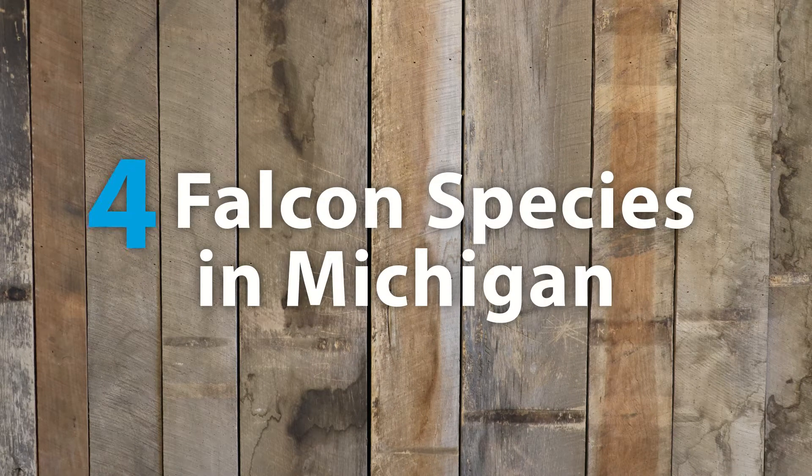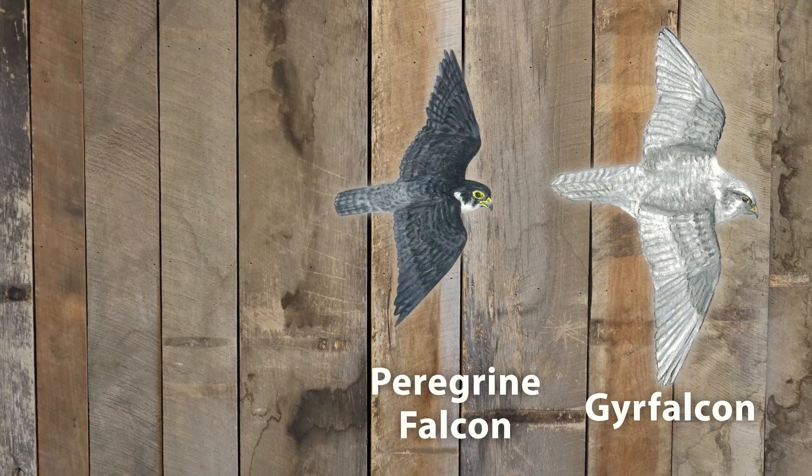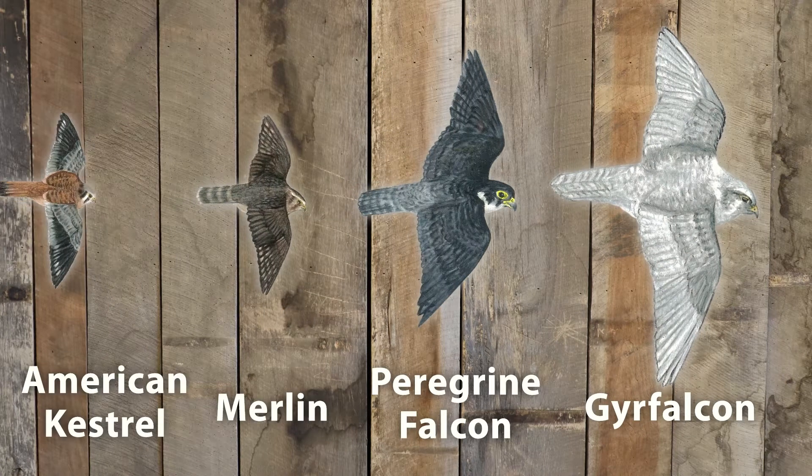There are four falcon species found in Michigan. They include the gyr falcon, peregrine falcon, merlin, and American kestrel.